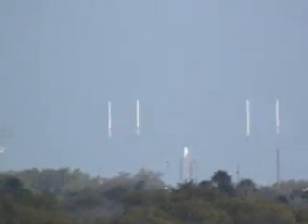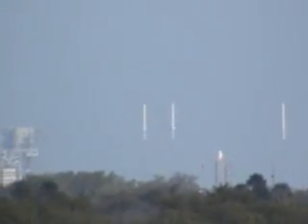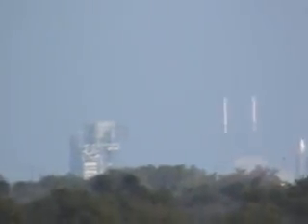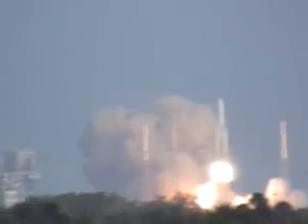10, 9, 8, 7, 6, 5, 4, 3, 2, 1. We have ignition and liftoff of QMS4, operating from the BBC timeframe.